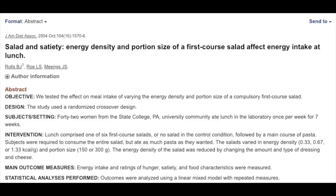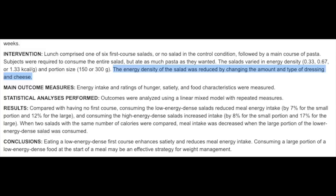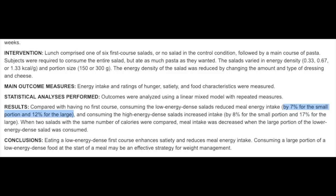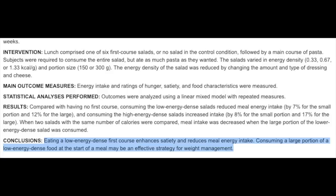So lowering the energy density of your diet by increasing fruits, vegetables, and other whole foods will help with weight — but what does this look like in practice? A study on salad and satiety took 42 subjects and had them eat a meal with a low, medium, or high calorie density salad before a main course of pasta, manipulating energy density by changing the amount of dressing and cheese. A low energy density salad reduced total caloric intake since subjects ate less pasta afterwards, and a bigger salad reduced intake even further — more food, fewer calories. The opposite was found with the high calorie density salad: it increased total calories consumed. The study concluded that eating a low energy dense first course enhances satiety and may be an effective strategy for weight management.